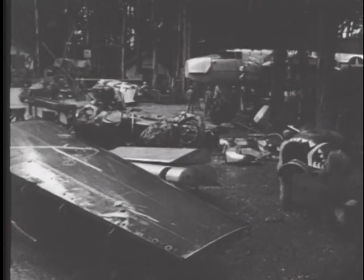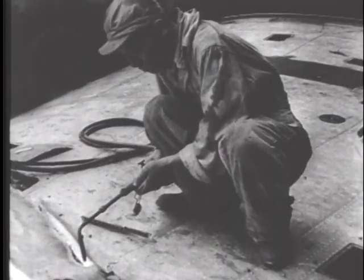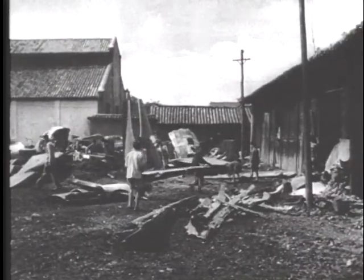The plane is taken to the salvage department where a stripping crew removes the unusable parts. The scrap aluminum is then transported by truck to privately owned Chinese factories, which convert it into utensils that can be used to fulfill local army needs.